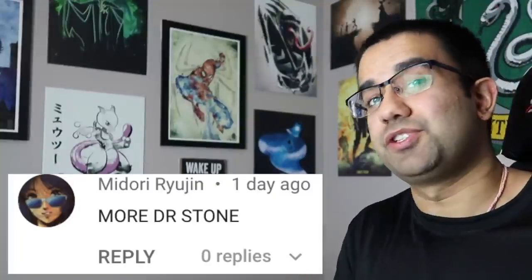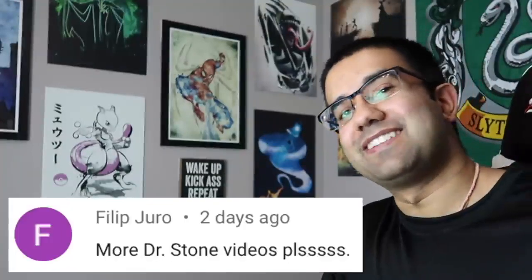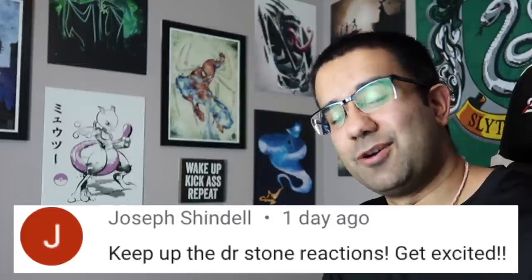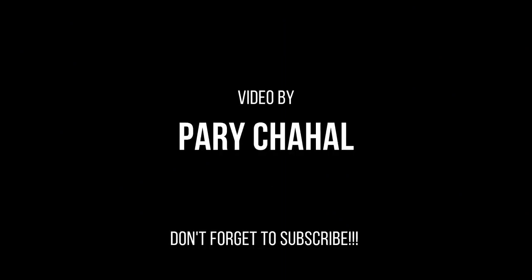Thank you guys so much for watching. I hope you enjoyed that video. If you want to see more Dr. Stone, they are on the way. If you want me to watch any other anime, movie, or TV show, let me know in the comments down below and I'll get to it as soon as I can. Stay fresh and stay golden.